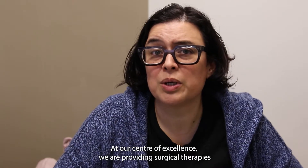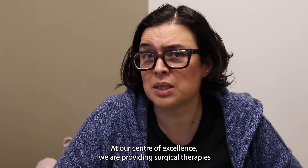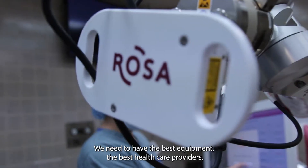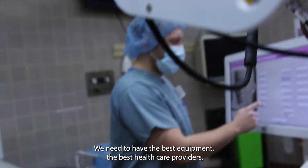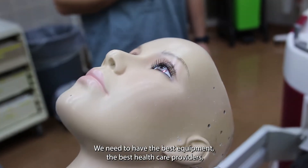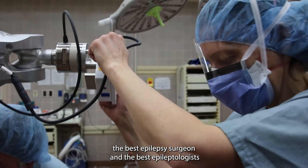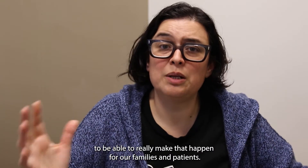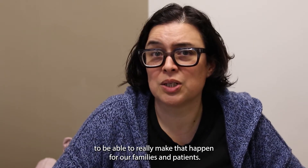As a Centre of Excellence, we are providing surgical therapies for children who have the more severe type of epilepsy. We need to have the best equipment, the best healthcare providers, the best epilepsy surgeons, and the best epileptologists to really make that happen for our families and patients.